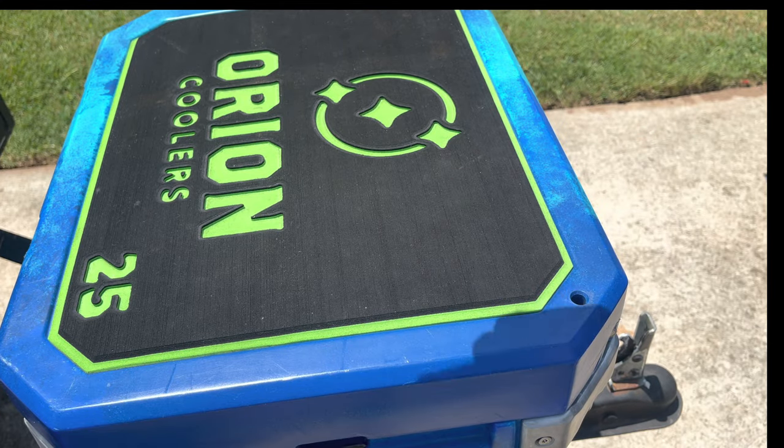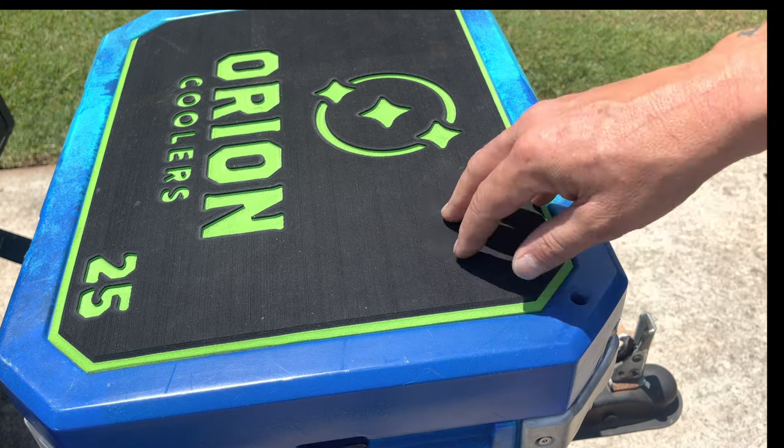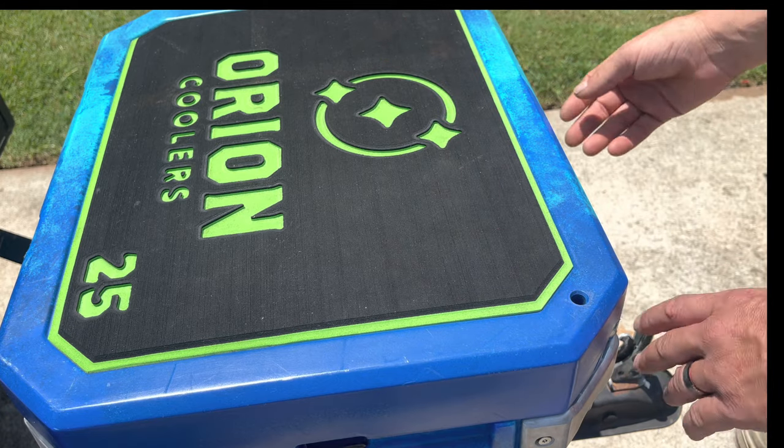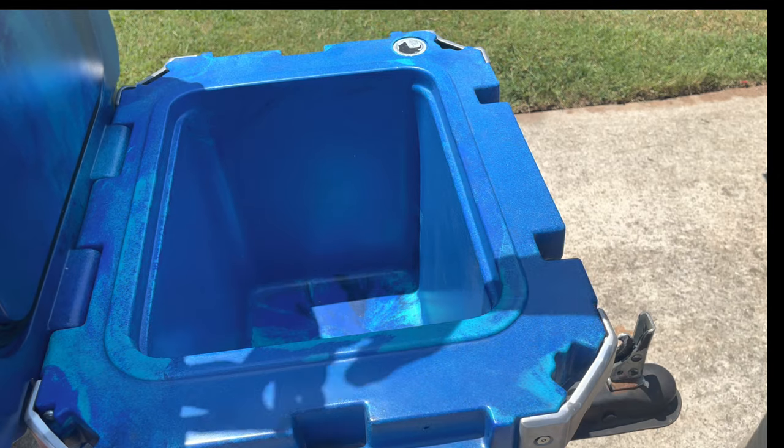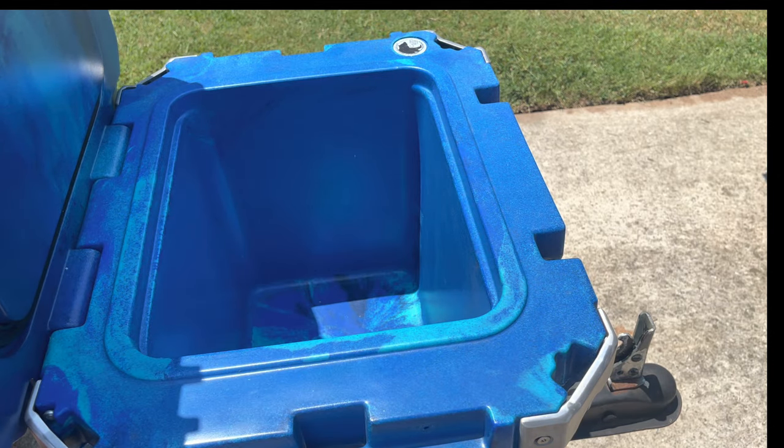After the trip, I took it out, poured all the water out, dumped it out, and let it drain. Then I left the lid up, let it vent and dry. And you have the product you see right here — very nice cooler.